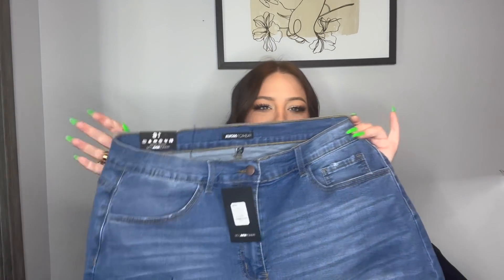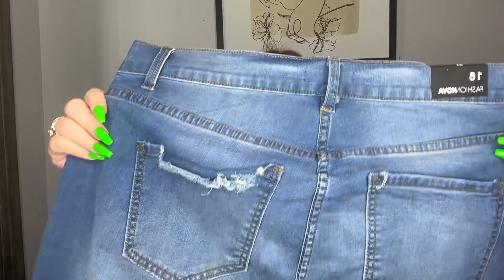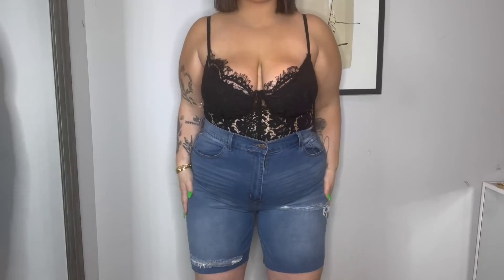These are Bermuda shorts, and I am obsessed with shorts that hit at that length. Look at that snatched waist — Fashion Nova knows how to snatch a waist. These are in a size 16, called the Even the Moon Can't Stretch Bermuda Shorts. They are stretchy, they are cute — just the perfect Bermuda short. If I want the biker short look but want to be a little dressier, I know I'm gonna wear these. I love the little back distressing.